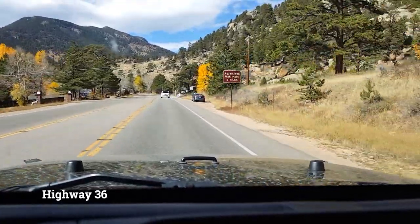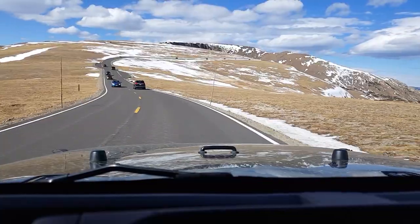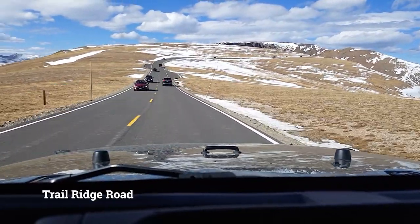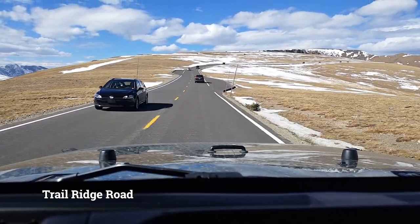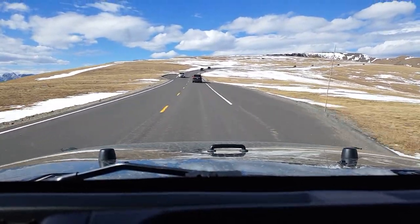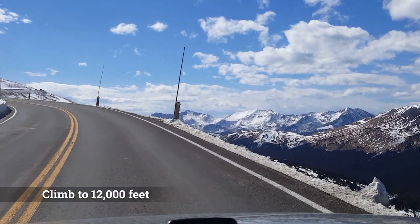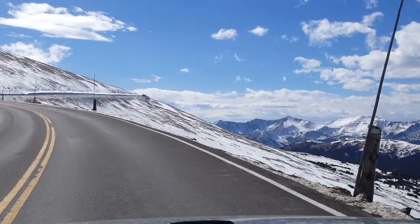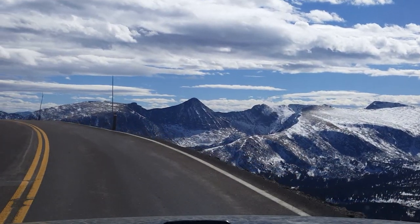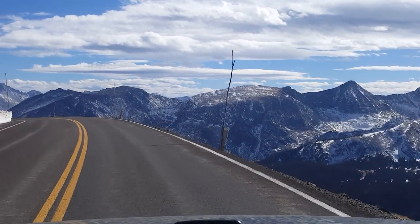From Estes Park, I recommend driving up Colorado Highway 36 into the east side of the park, then cutting off onto 34, which is called Trail Ridge Road. This road just about literally summits the park, as it takes you from the east side all the way to the west side. You'll climb over 12,000 feet elevation on this road, providing absolutely amazing views of various mountain peaks, some over 14,000 feet of elevation, which are colloquially referred to as 14ers to residents of the Rocky Mountain region.